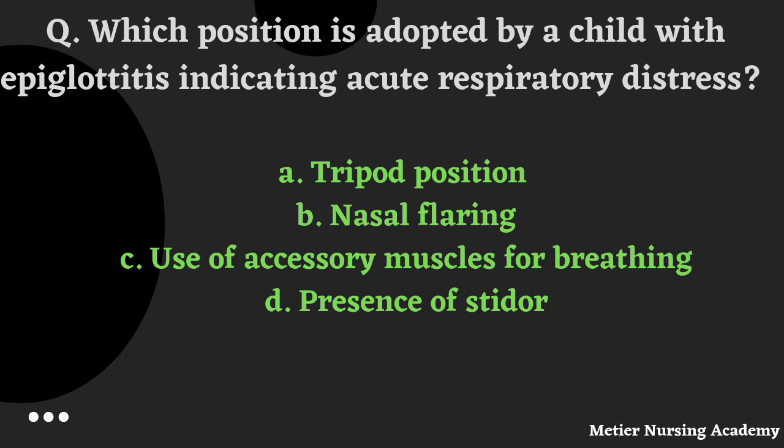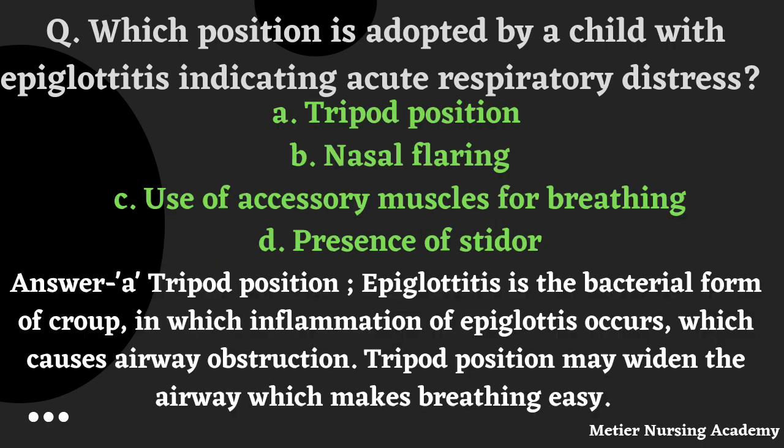Which position is adopted by a child with epiglottitis indicating acute respiratory distress? Options: tripod position, nasal flaring, use of accessory muscles for breathing, or presence of stridor. The right answer is Option A, Tripod position. Epiglottitis is the bacterial form of croup in which inflammation of the epiglottis occurs, causing airway obstruction. The tripod position widens the airway, making breathing easier.